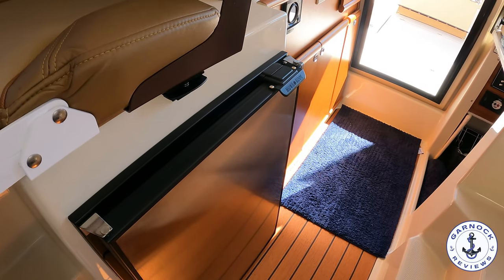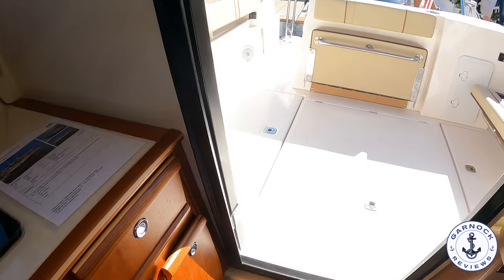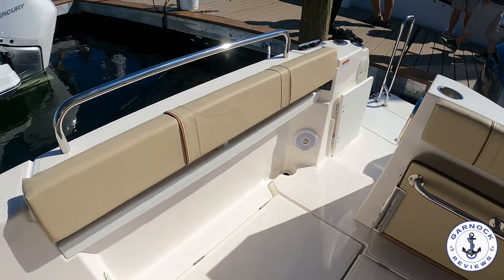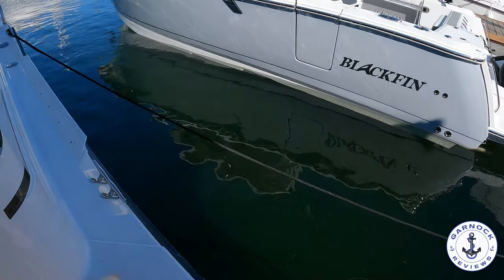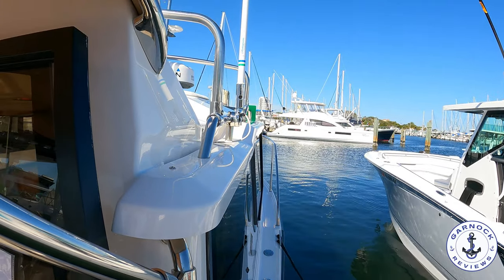I love the space in the aft cockpit. If you want to have seats and socialize, that's great — but if you want to pop those up, that's a great spot for doing some fishing, or even some snorkelling and diving. And you can see that for when you're walking up to the bow, there are plenty of handholds in place.